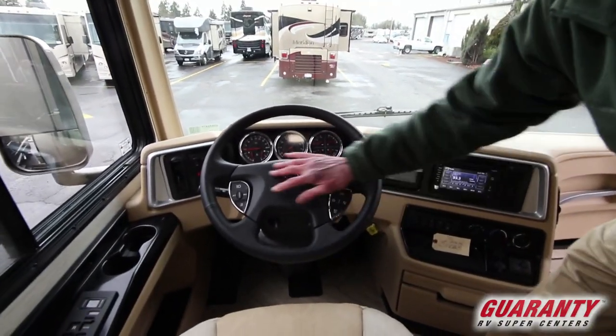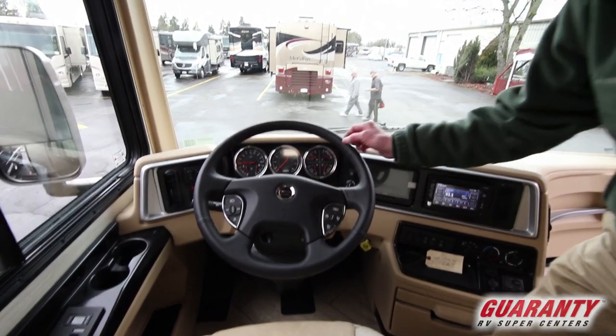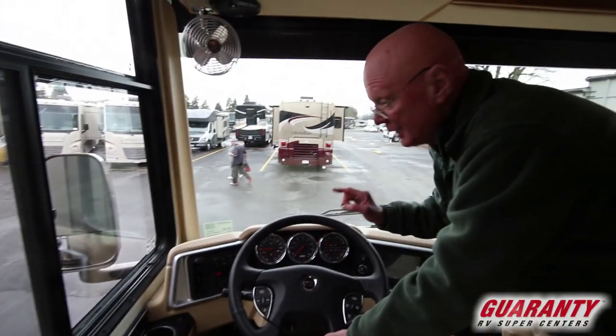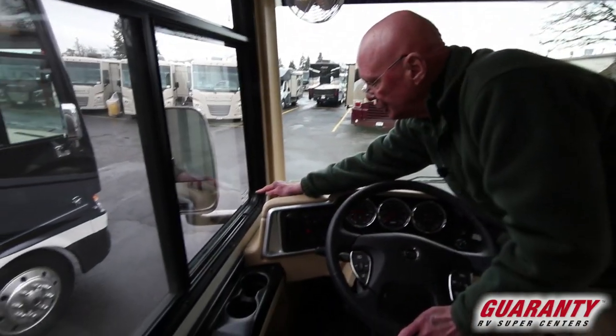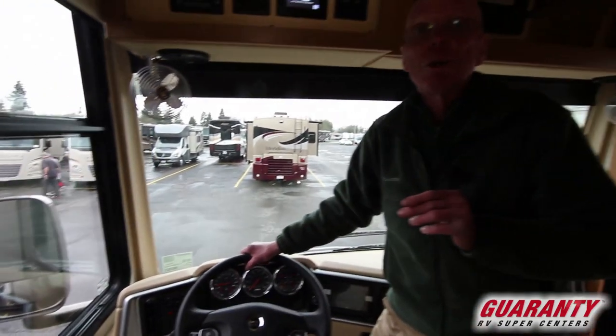Smart wheel right here. We've got cruise control, windshield wipers right there. This tilts and telescopes. Six-speed Allison transmission, computerized leveling system right there. Here is a nice Newmar touch: if you have an issue with this coach, there are the names, pictures, and phone numbers of the folks you can call 24/7.